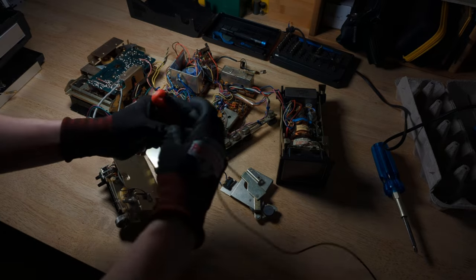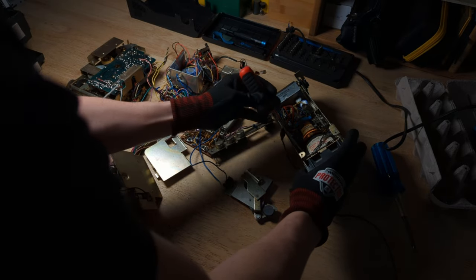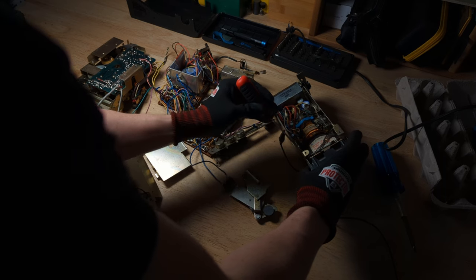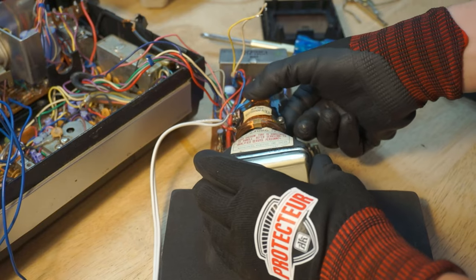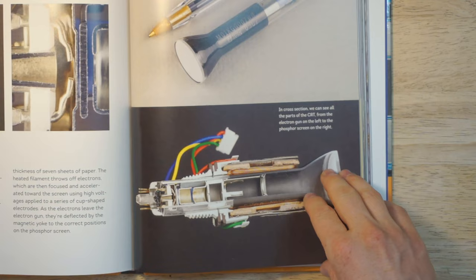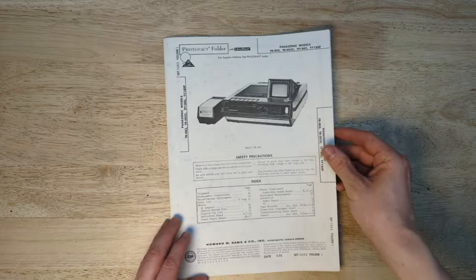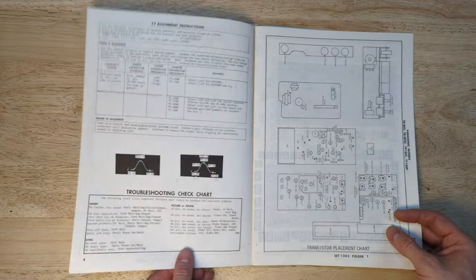To achieve this minor miracle of mid-20th century technology, the CRTs function at several thousand volts. Always handle and treat them with care. The vacuum tubes themselves are also fairly dangerous if they happen to break. I'll link some good videos on CRT safety in the description. Now, we begin the disassembly.